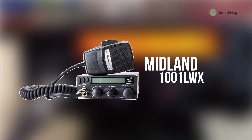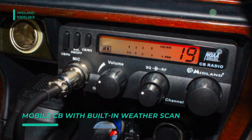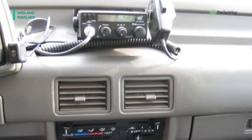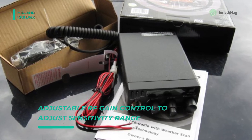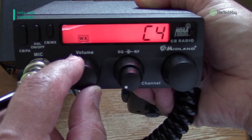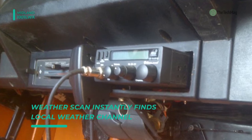Up next on the list we have the Midland 1001 LWX. This radio is a compact, easy to install and operate CB radio, featuring NOAA weather scan, precision digital tuning, and a large LCD. It offers a 40-channel digital tuner which locks accurately onto your selected channel. It automatically scans and locks on the strongest signal from the national weather with the help of weather scan technology. It delivers a maximum communication range with 4 watt output power. You can toggle easily between public address and regular CB operation, and it includes a backlit digital display for smooth operation at night.